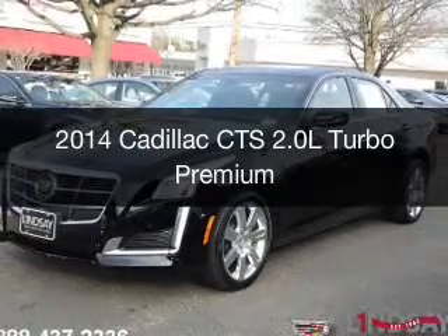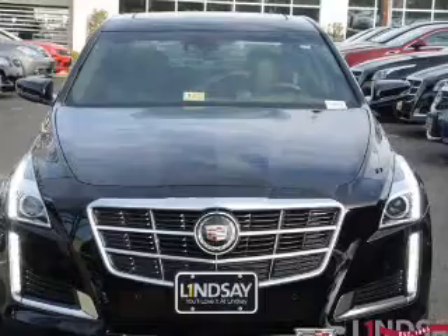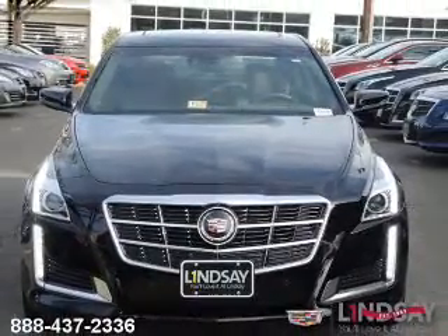This is a new 2014 Cadillac CTS, powered by all-wheel drive, a 2-liter 4-cylinder engine, and a 6-speed automatic transmission.